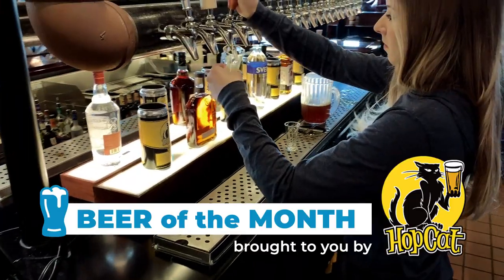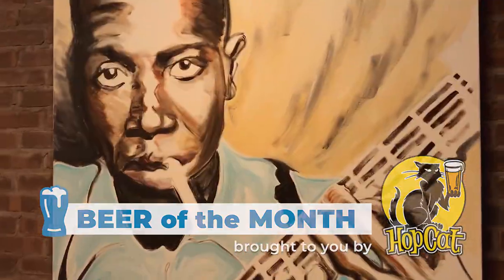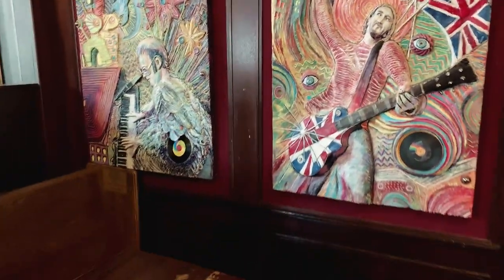Hey everyone, I'm John Gonzalez and I'm Amy Sherman, and we're about to reveal our pick for Beer of the Month here at HopCat. HopCat opened in 2008 in downtown Grand Rapids and now has 17 locations all across the country, including eight right here in Michigan.